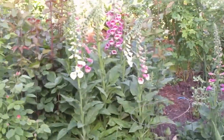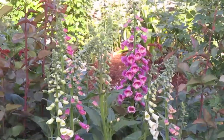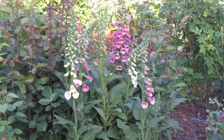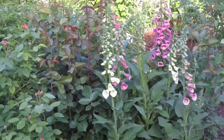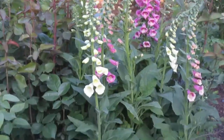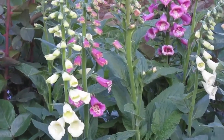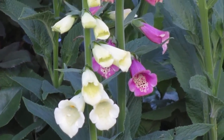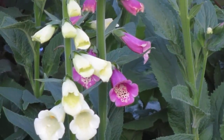This is a stand of foxglove or digitalis. It seems to be, according to the nurseries, a very difficult perennial to grow. These have come back maybe five years now and each year they increase in quantity. So I'm quite pleased to have them in the garden.